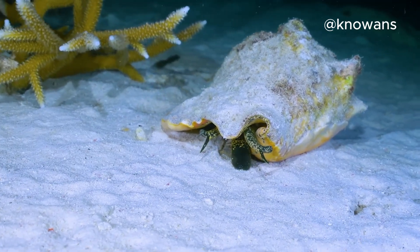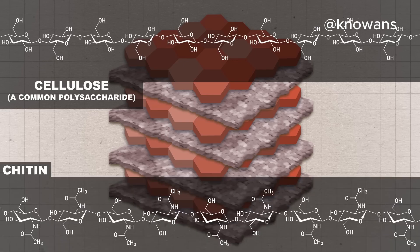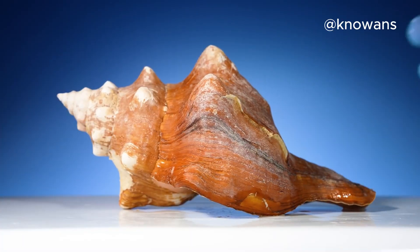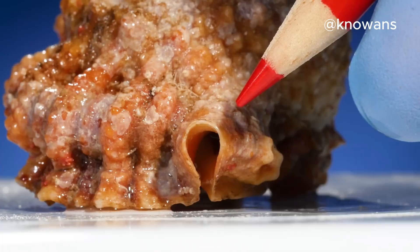Here's the coolest part: the mollusk's soft body starts to secrete calcium carbonate layer by layer over time. Each layer hardens, creating a solid, protective shell — a shield against the world. It's like nature's version of building a fortress, but way more elegant.